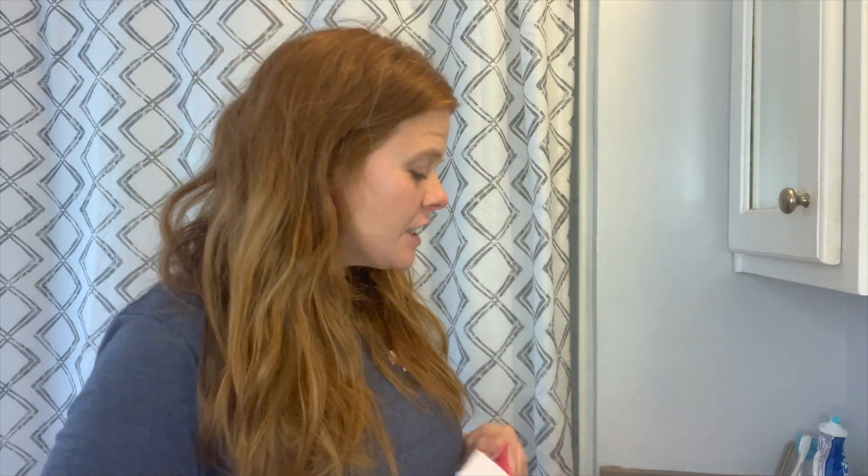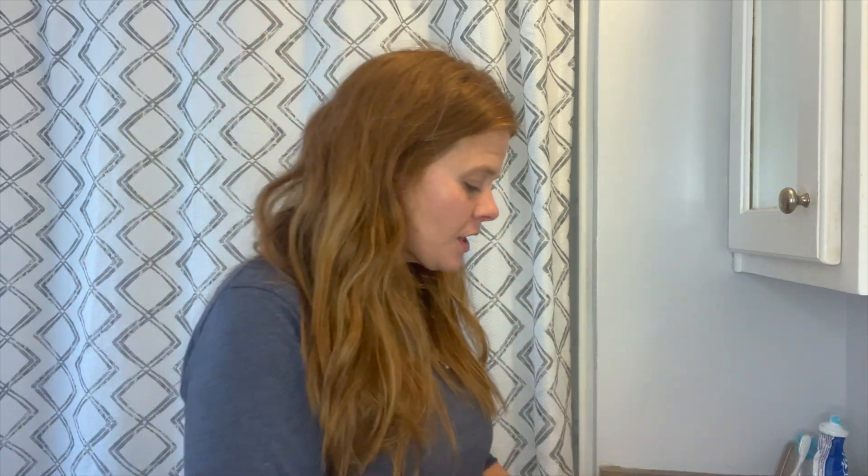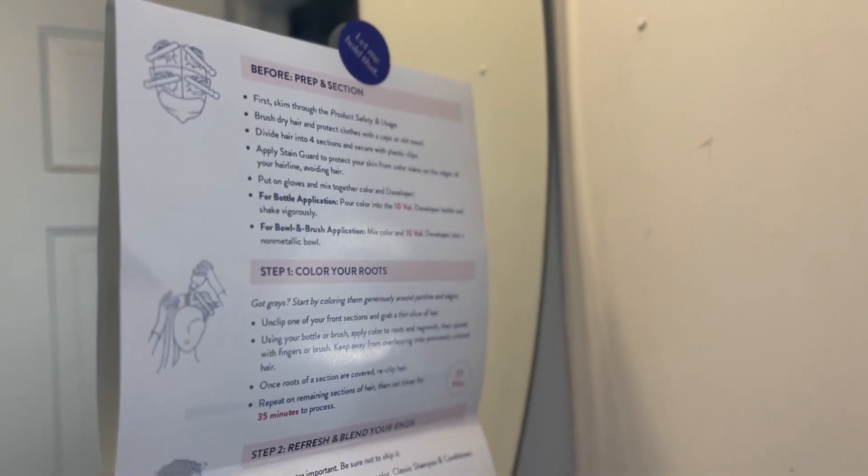Each kit comes with a developer, your color, two pairs of gloves, and your extras — which include shampoo and conditioner for washing out the color. You also have stain guard, which is very helpful when you are first learning how to color your hair, and stain remover as well, which I sometimes use on my counters. They also give you directions each and every time, and each kit comes with a sticker so you can post it as a reminder on your bathroom mirror.